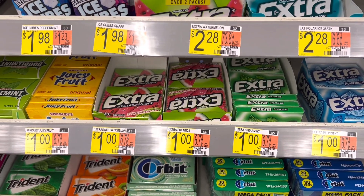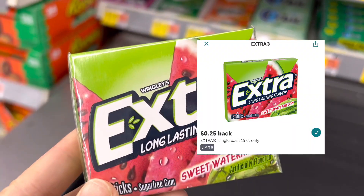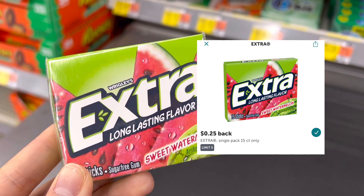The first item I'll grab is the extra gum. It's priced at $1 — that's what I'll pay out of pocket. I'll submit my receipt to Ibotta for $0.25 back, making it $0.75.